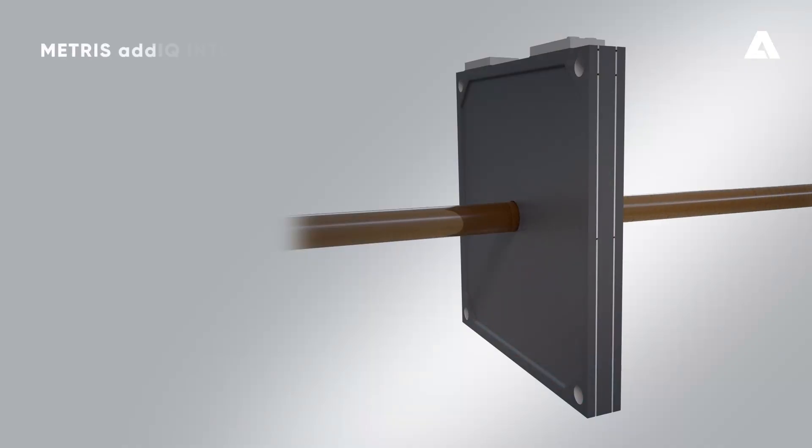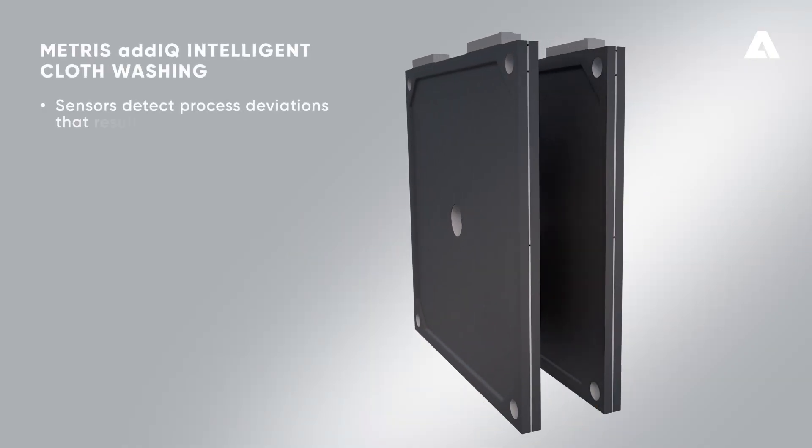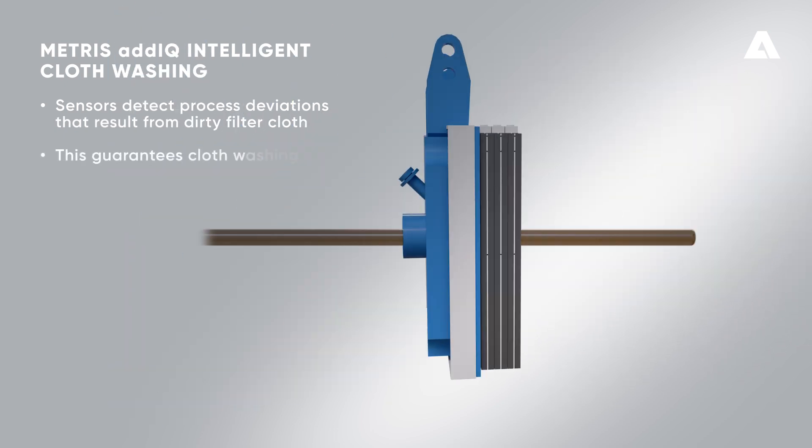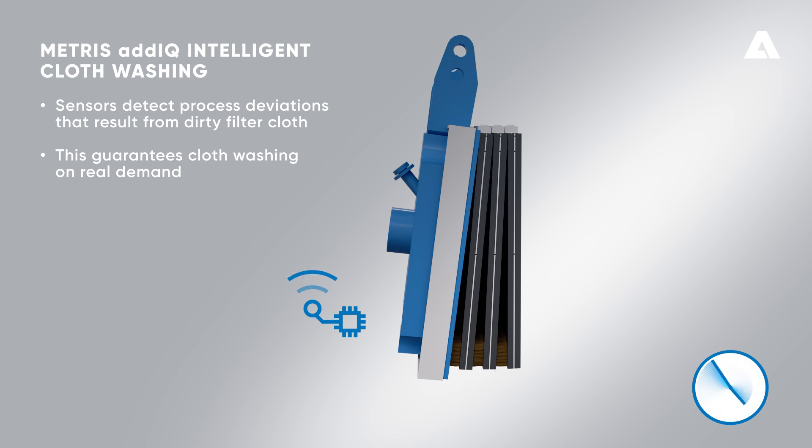Discover Intelligent Cloth Washing. The Intelligent Filter Press uses sensors to detect process deviations that result from dirty filter cloths. This guarantees cloth washing on real demand.